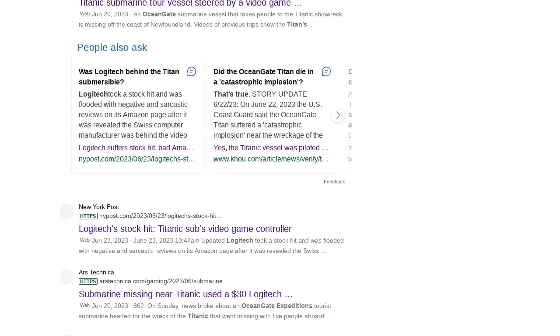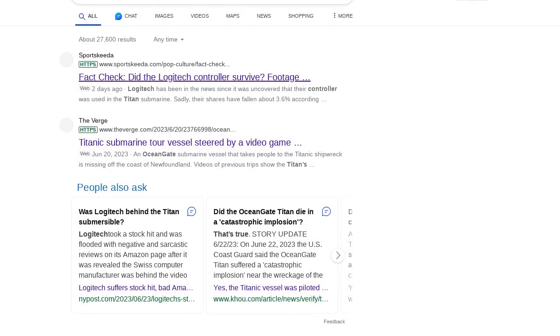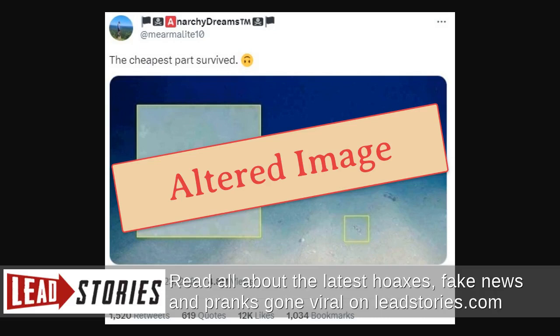Using a reverse image search, Lead Stories traced the image to 2020, when it was originally published as part of a scientific study researching the impacts of deep-sea mining on the seafloor.